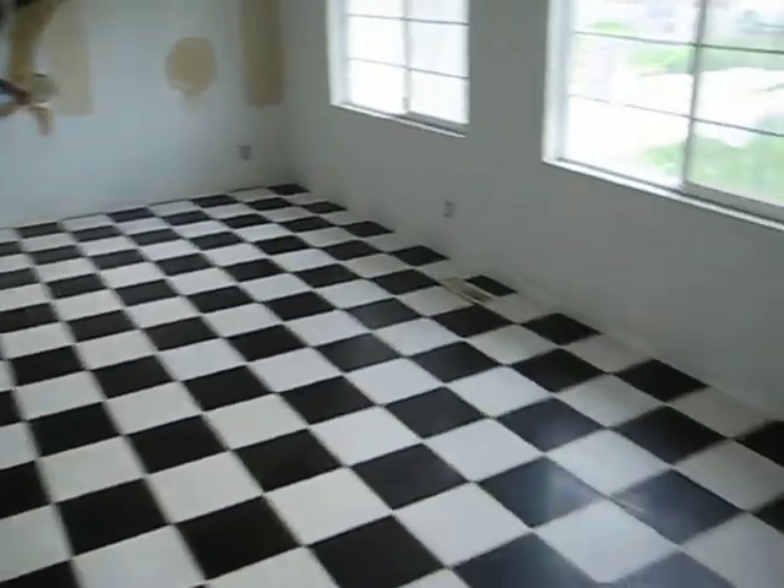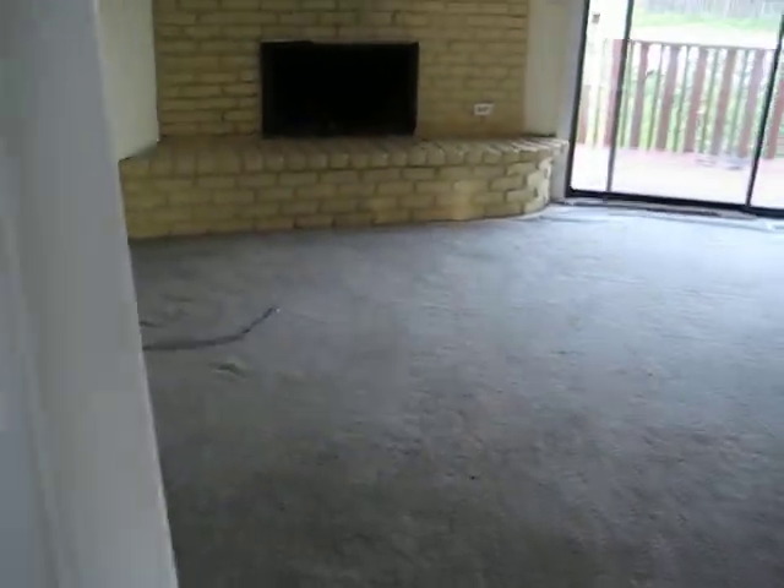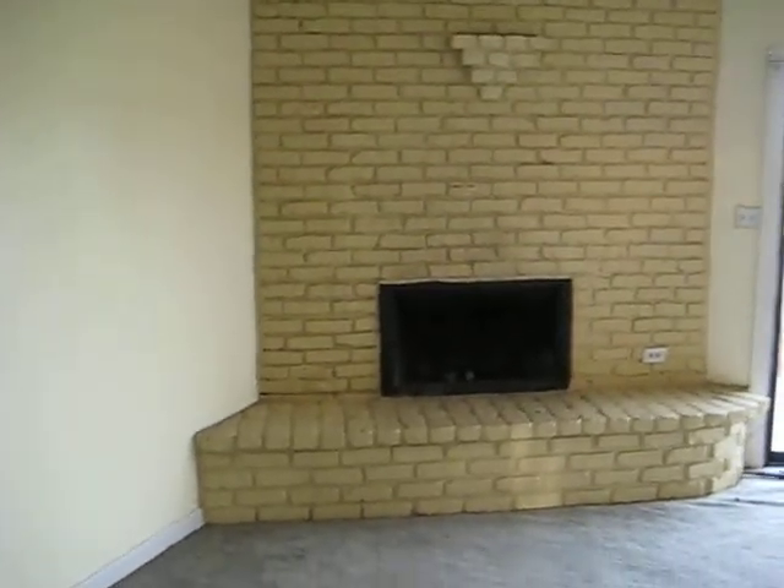Got tile floors in the entry. Looks like your formal living room here. Got your family room with a brick fireplace.